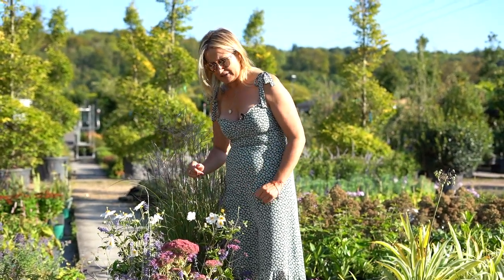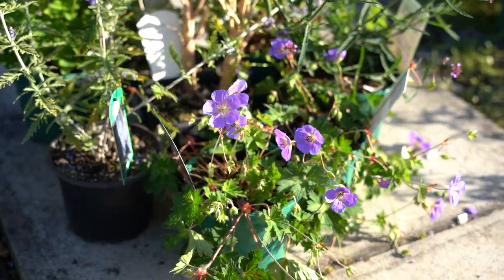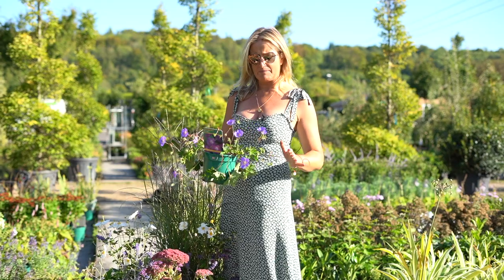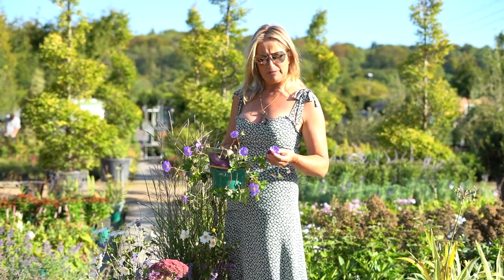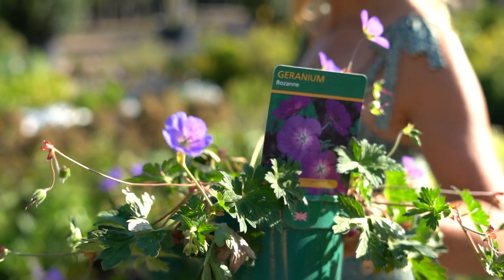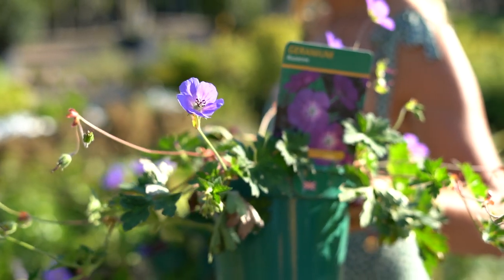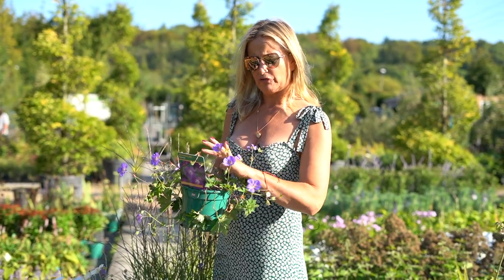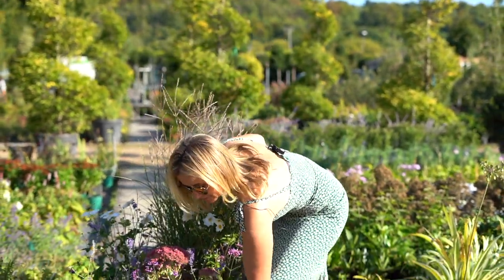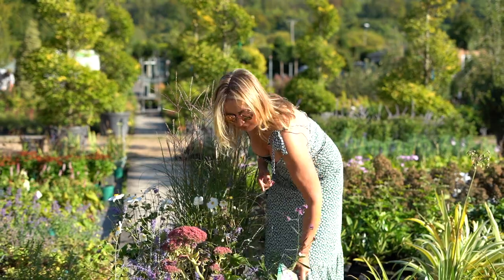Geranium Roseanne I'd pop at the front and just let it spill over — it will create mounds of wonderful little blue-purple flowers all summer long. When they die down in July, just cut them right back and they'll sprout a whole new load of flowers for you again in September.